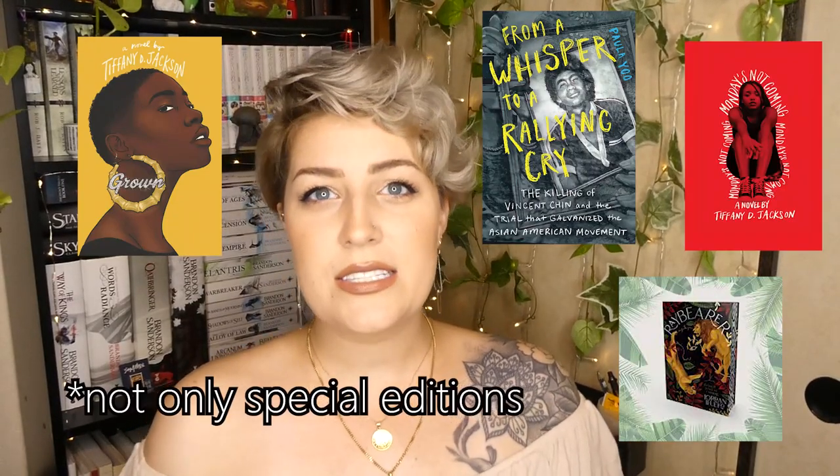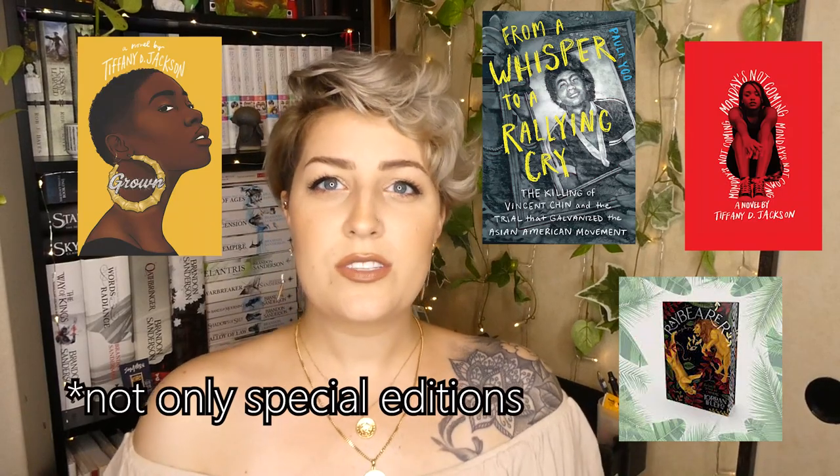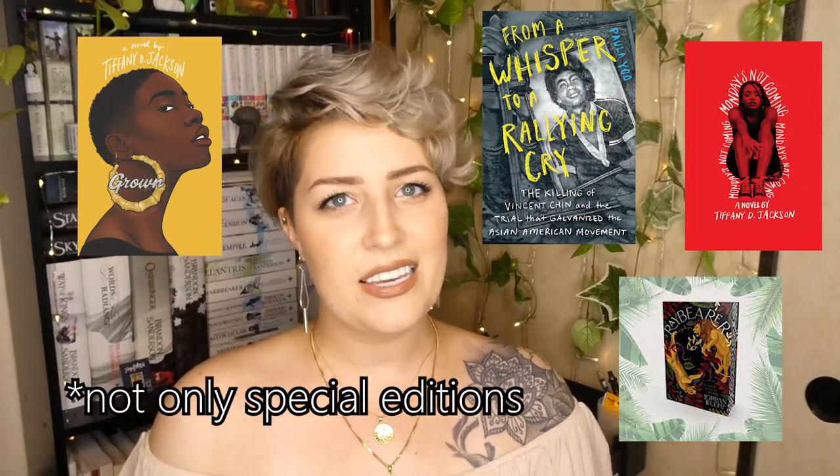The last book haul on my channel was last year in November, and I have been accumulating books since then but just haven't sat down to show you. Just like in that November video, I do have more books — more like special editions — but the shipping to send special editions to myself in Japan is just a bit too pricey, so I often send those to my American house. Since travel has not returned to usual — we're still in a pandemic — I haven't gotten my hands on those books. So there are quite a few books waiting for me in the States; definitely look forward to a huge haul when that happens.